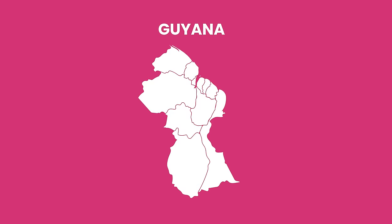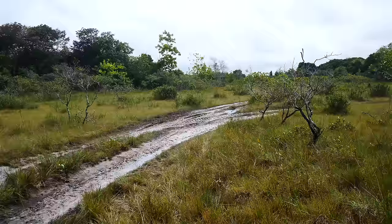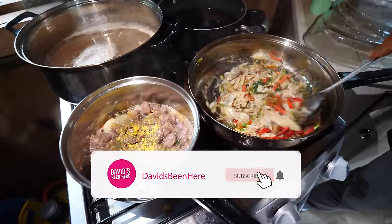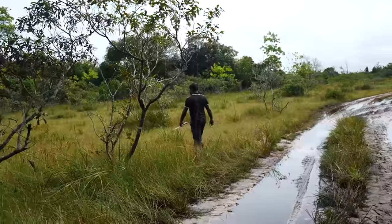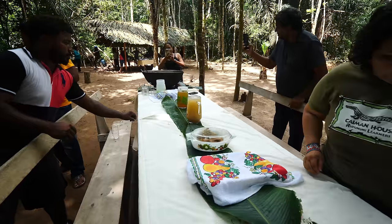Good morning everyone, this is David Hoffman from David's Bin, coming at you from beautiful Morocco by Guyana today. It's a wet day, we're starting off really bright and early at 7 in the morning. We're gonna be making some traditional breakfast — baked and salt fish paired with some tapioca. After that we're gonna explore the grounds and have a bush cook, so that's like breakfast and lunch back to back.